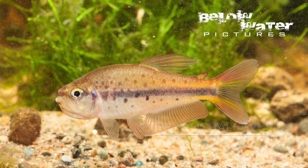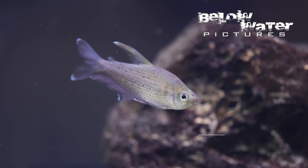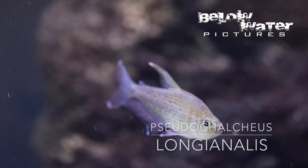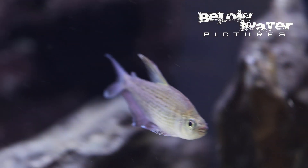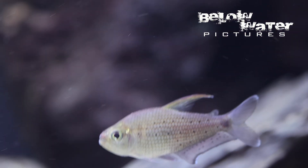Pseucalcius are emperor tetras on steroids — the relatively common Pseucalcius kyborzi and the very rare Pseucalcius longianalis. There are more, but they've never been imported to date. Beautiful fish, but also several times larger than the emperor tetras and very aggressive.